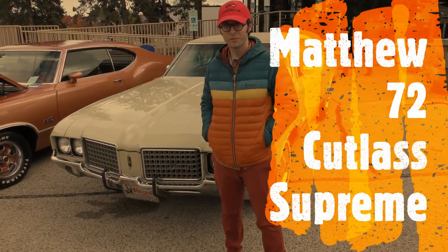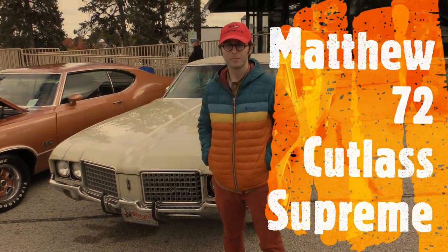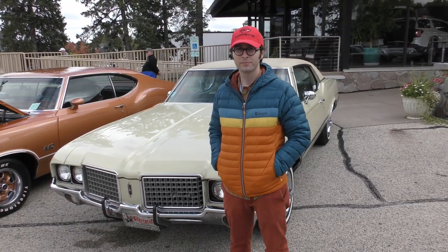All right, so how you doing today, my man? Doing well, thank you. All right, so what's your name? My name's Matthew. Matthew? All right, so what we got here?